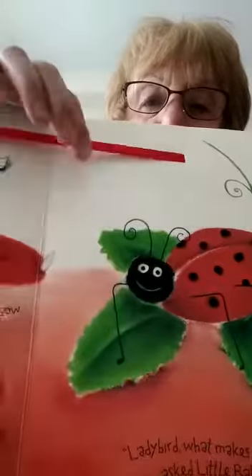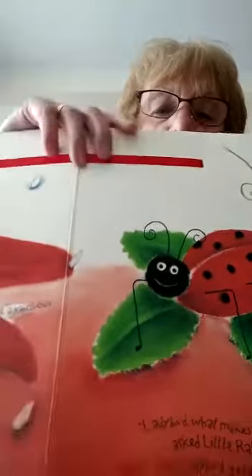Little Rabbit and his mother were sitting under a big flower petal. 'Look,' said Little Rabbit, 'it stopped raining!' 'Yes,' said Mummy Rabbit, 'soon we'll see a rainbow.' 'What makes a rainbow?' asked Little Rabbit. 'Why don't you ask your friends,' said Mummy Rabbit. 'Ladybird, what makes a rainbow?' asked Little Rabbit. 'Red,' said the ladybird, gently closing her red wings. 'You need red to make the rainbow.' There you are with Mummy under the petal — can you see the ladybird? There's red for the rainbow!